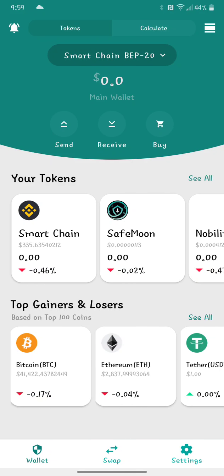Hey, welcome back to Crypto Kingdom 78. We're just doing our daily SafeMoon update on the staking.